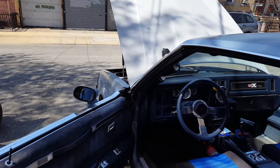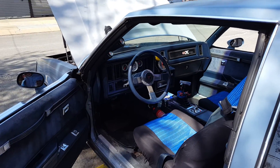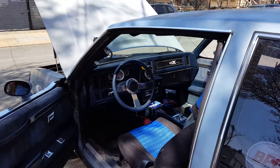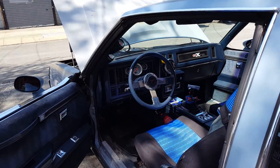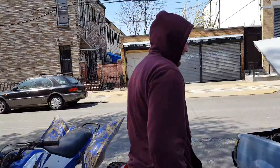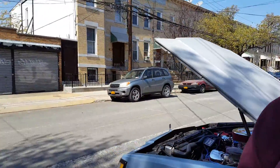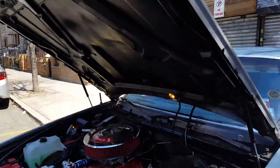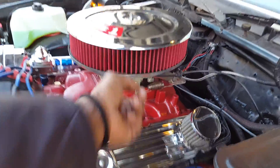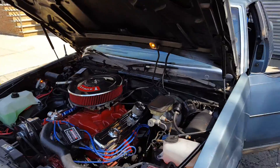I already had the motor when I bought this body. So I'm going to just cruise, man. I'm just happy things are working. I got to get this changed up.